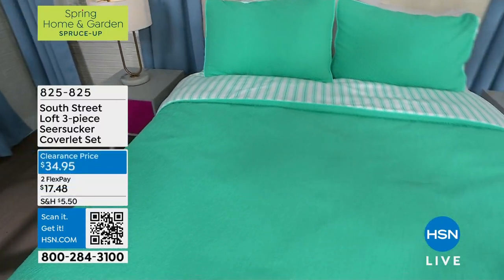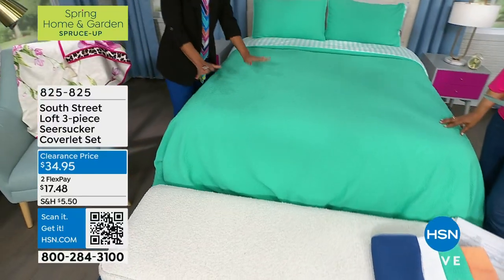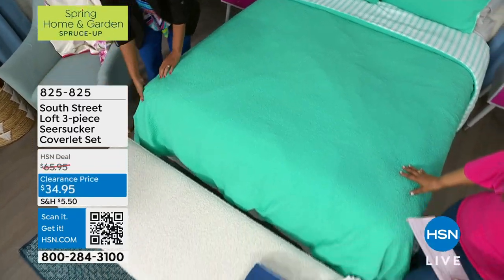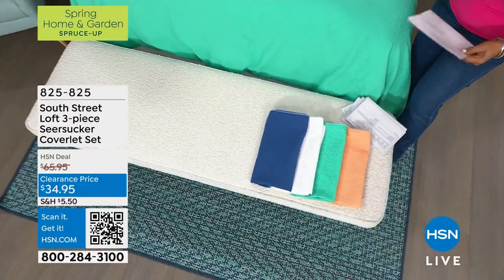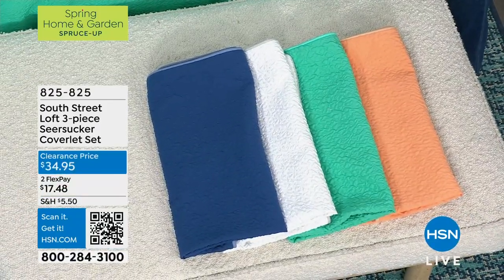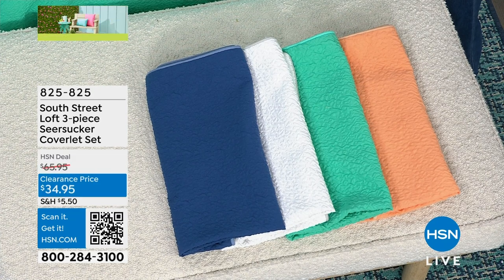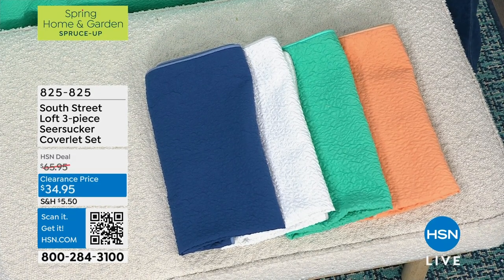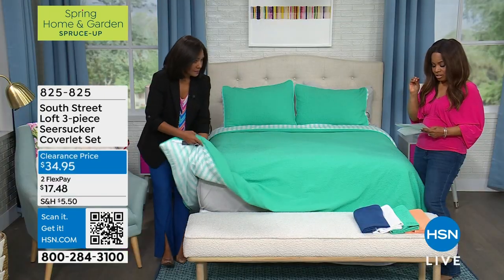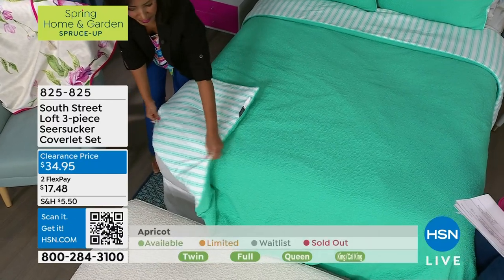It's 100% polyester — so easy to keep clean. Just pop it in the washer, dry on low heat, take it out immediately, and it's ready to go right back on your bed. The color on the bed is aqua green. We're also offering this in apricot, white, and navy. We have a variety of sizes: twin, full, queen, king, and California king.